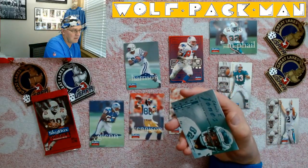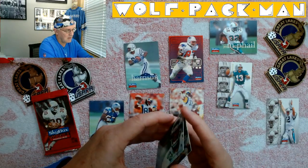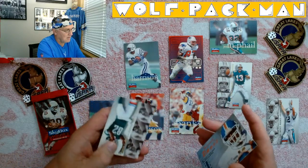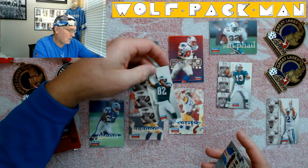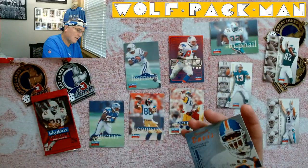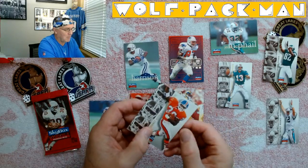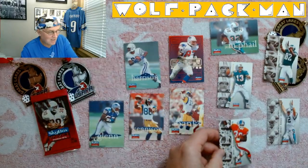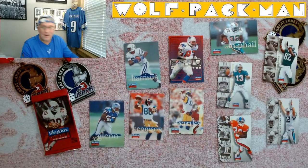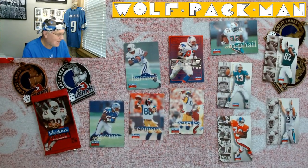Chris Jones — wow, a third All-Time Impact Rookie card. And the fourth one is Terrell Davis — All-Time Impact Rookie card! Oh wow. So in this pack: Marvin Harrison's rookie card, Terrell Davis, and Dan Marino.